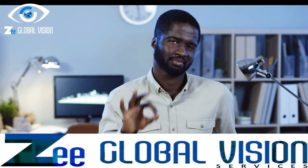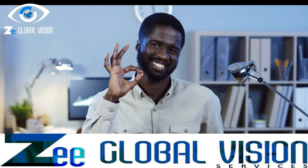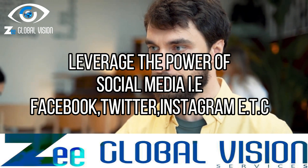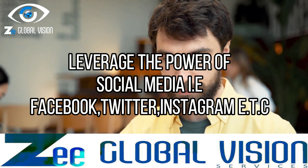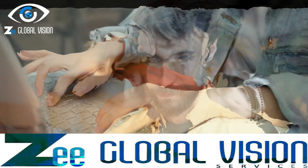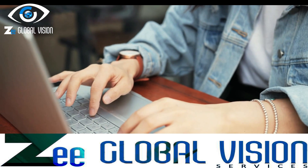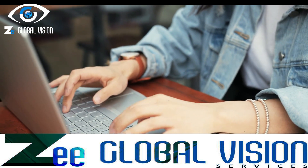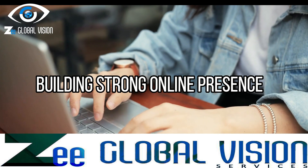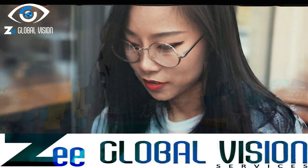Now that you have your gigs set up, it's time to promote them to attract clients. Leverage the power of social media platforms such as Facebook, Instagram, Twitter, and LinkedIn to showcase your work and reach a wider audience. Engage with relevant communities, share your gig links, and provide insights or tips related to your niche. Building a strong online presence will increase your chances of getting noticed and securing gigs.